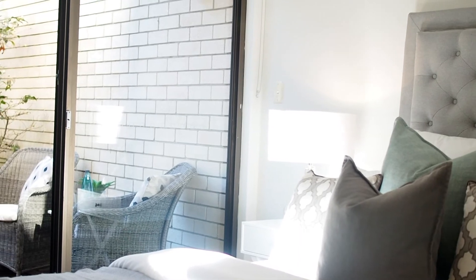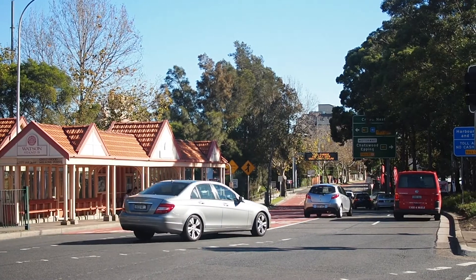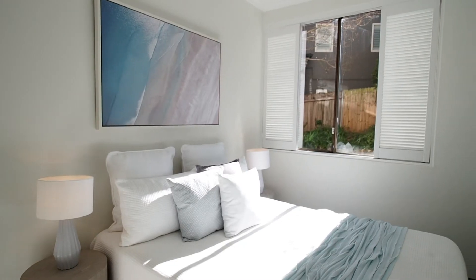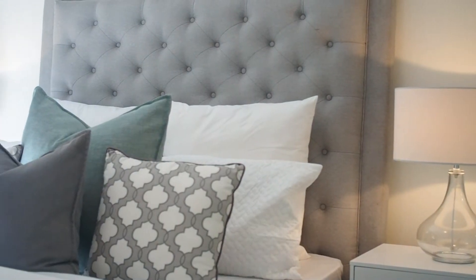With an enviable lifestyle on offer, Forsyth Park is at your doorstep. It's only a 10-minute walk to Military Road with all that Neutral Bay has to offer, featuring cafes, restaurants and bars. Not to mention easy public transport and vehicle access to the CBD.